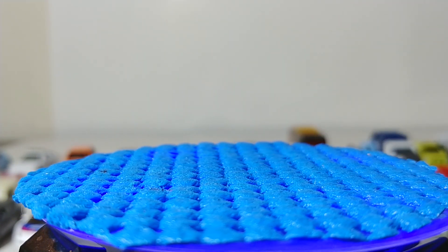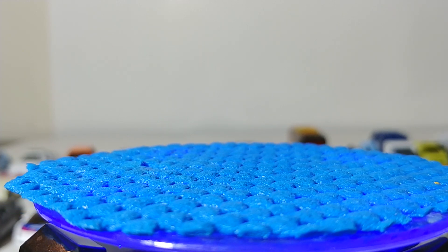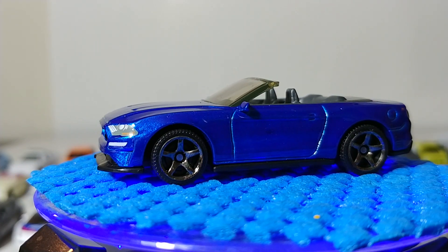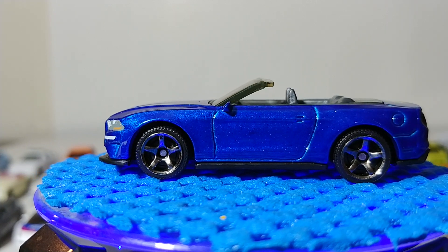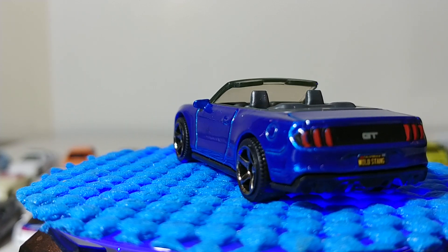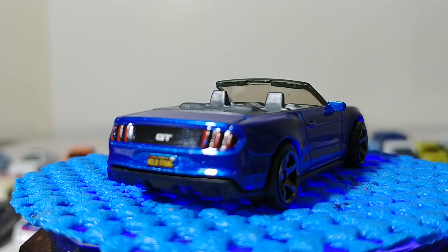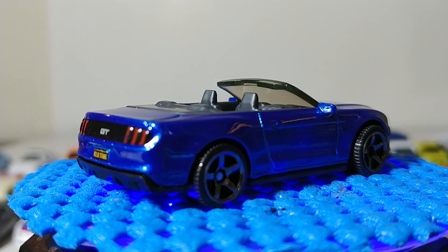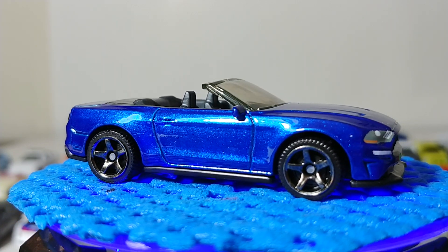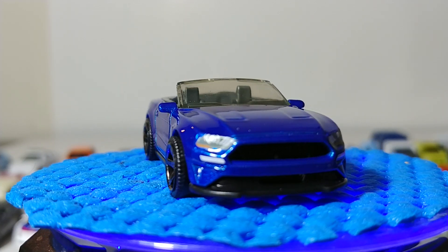Next is the 2018 Ford Mustang Convertible — in what other color could they have chosen but Ford Blue? This looks great; it's something I would drive. Another California license plate, this one reading 'Wild Stang' on the back. In my opinion this is one of the models of the year — it looks great and I love the splitter they've included on this.